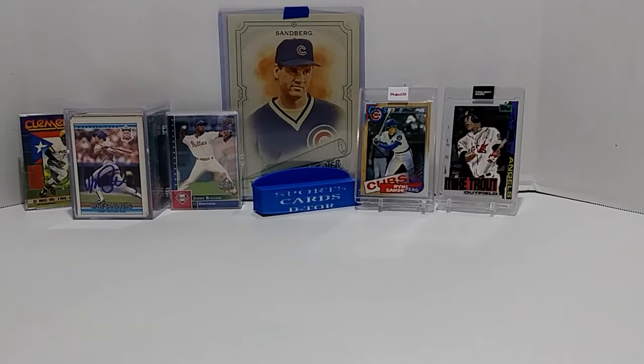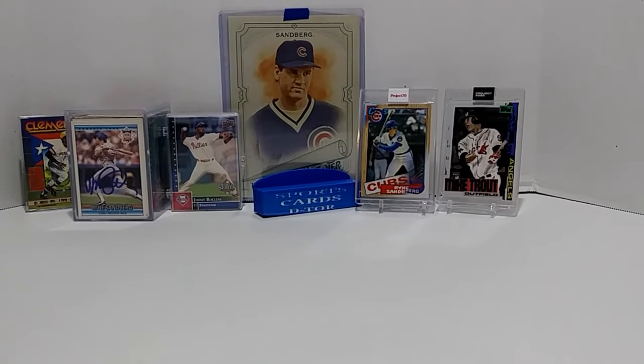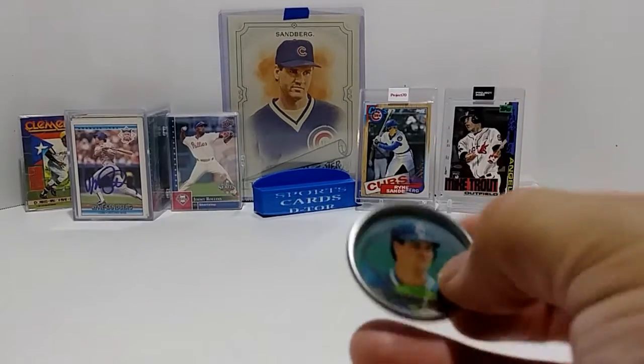Right now I'm going to show you some of the stuff I got recently that will take me up to 610 in my card count. We have this Ryne Sandberg coin, which I count as a card.